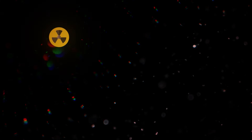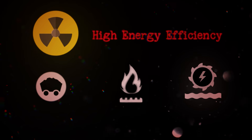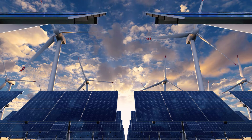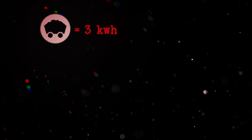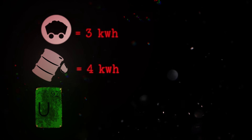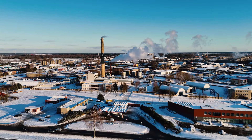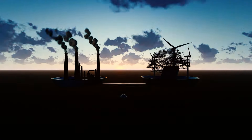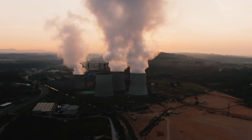Why did these countries choose nuclear energy when they could obtain their energy from coal, natural gas, or hydroelectric power? Firstly, high energy efficiency. Nuclear reactions provide much higher energy efficiency compared to other energy sources. A small amount of nuclear fuel can generate a significant amount of energy. For example, while 1 kg of coal can produce 3 kWh and 1 kg of oil can produce 4 kWh of electrical energy, 1 kg of uranium enables the production of 50,000 kWh of electrical energy. Additionally, nuclear energy has much lower carbon emissions compared to fossil fuels, which is a significant advantage in combating climate change. As a side note, the smoke coming out of nuclear power plant chimneys is only water vapor.